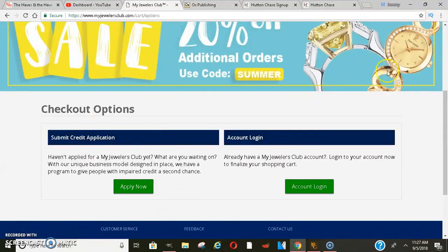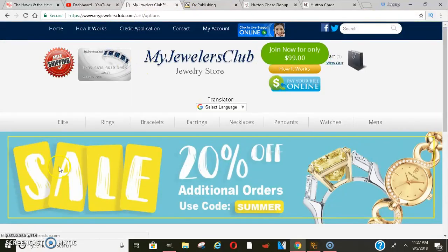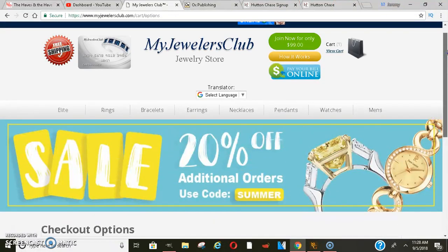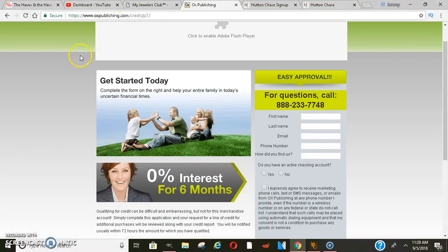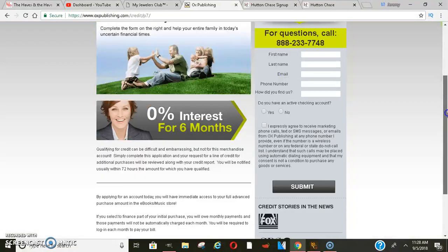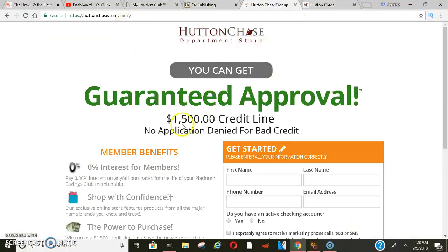Definitely look into this — look up some YouTube videos as well, like I did. I found out a lot about this website and wanted to bring it to you guys. Another one is oxpublishing.com — you can do the same thing on that website. And then the last one is Hutton Chase, which gives you around fifteen hundred dollars in credit line.